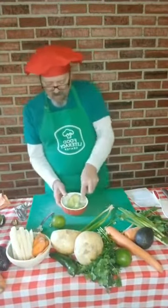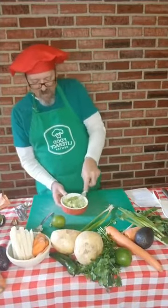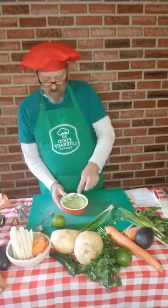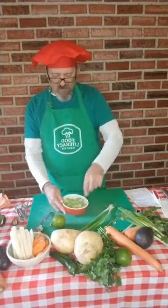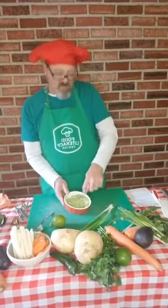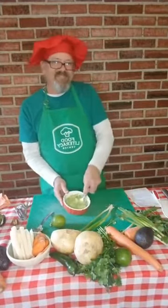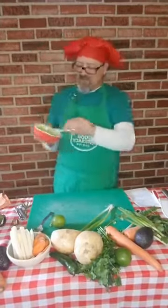Mash it up until it's creamy. We can take turns and count too — count maybe to five. One, two, three, four, five. One, two, three, four, five, maybe six, seven, eight, nine, ten. Now we got it pretty creamy and we got some chunks in there. Now what are we going to add to our avocados?